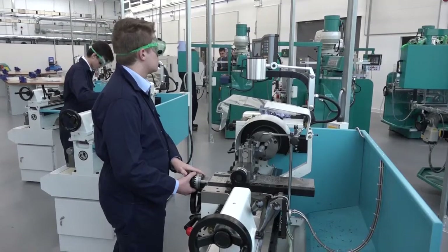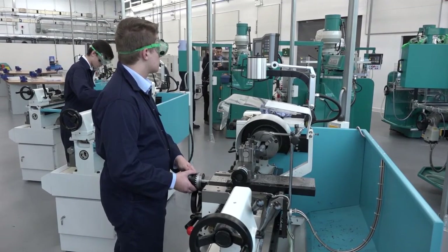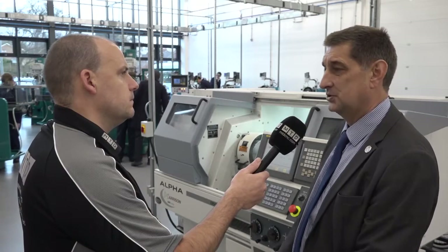Tell me a little bit about the UTC — these are relatively new kinds of foundations, aren't they? They've been going for about five years in this country, but in Austria the HTL equivalent has been going for about 50 years. About 40% of Austrian learners go through vocational training through HTLs. At the moment there are 48 University Technical Colleges opening in England in various different specialisms.